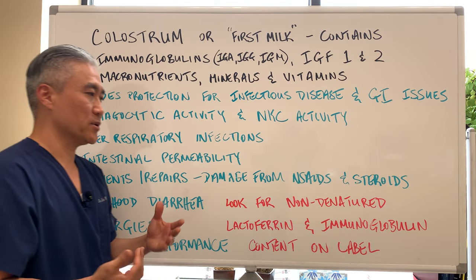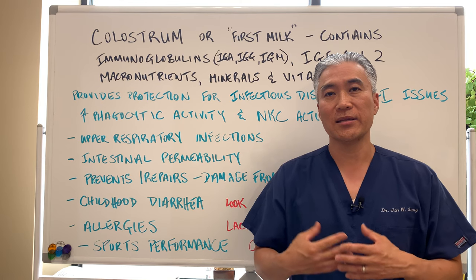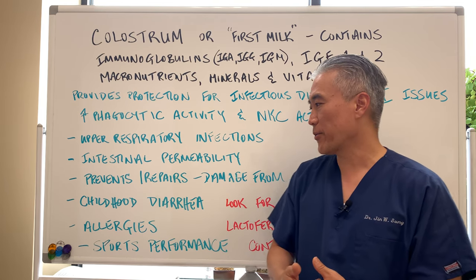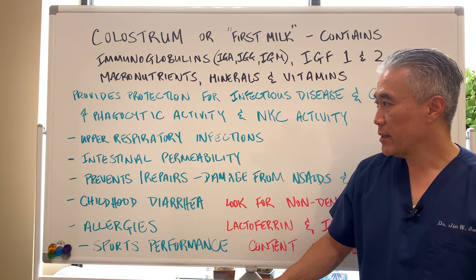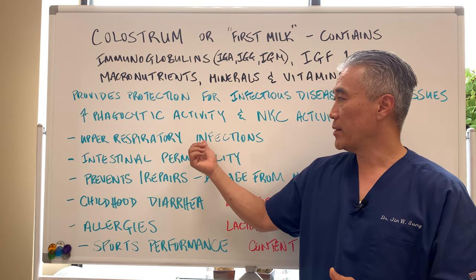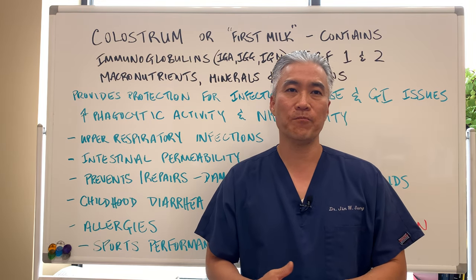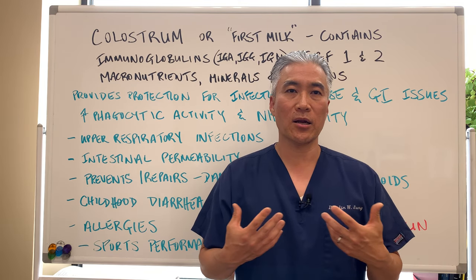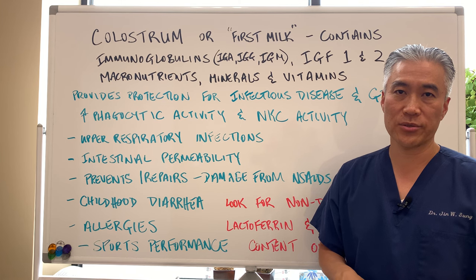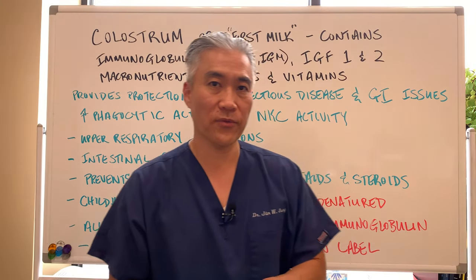Colostrum is useful for childhood diarrhea — if a child develops acute diarrhea, you can utilize colostrum at that time. It's also good for allergies because it inoculates the immune system and provides immunoglobulins to fight off allergies and infections. For sports performance, it contains insulin growth factor, and it helps prevent upper respiratory infections. High-level athletes who push their systems hard in cold environments tend to get upper respiratory infections, so colostrum can help prevent or shorten an acute phase of infection and improve overall sports performance.